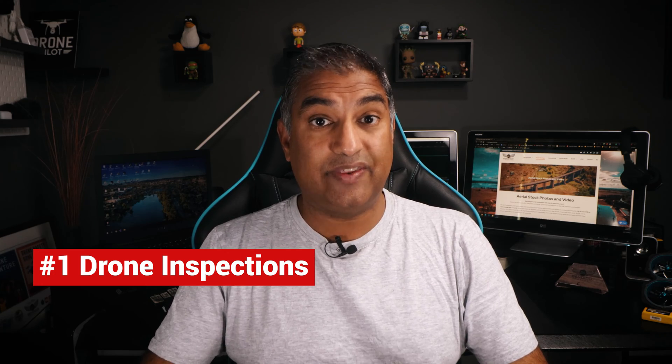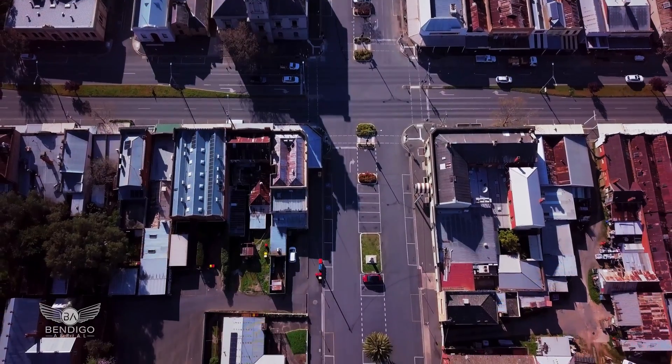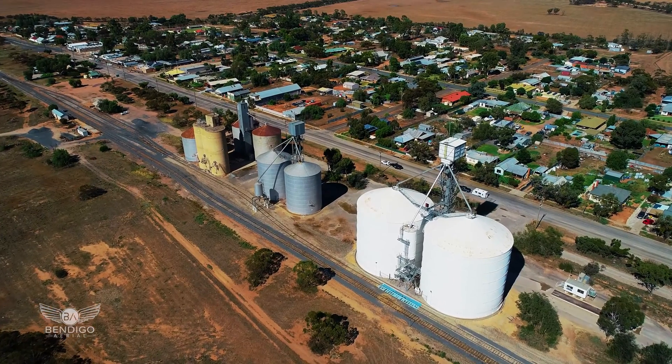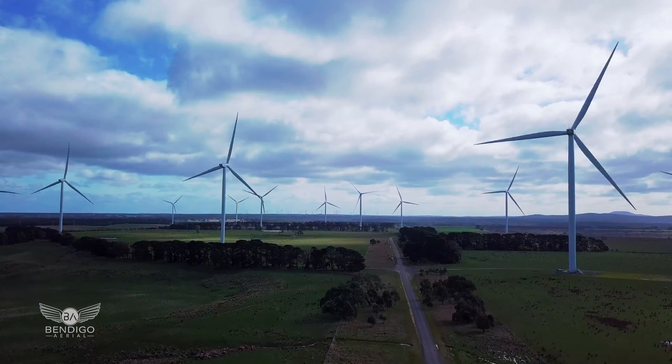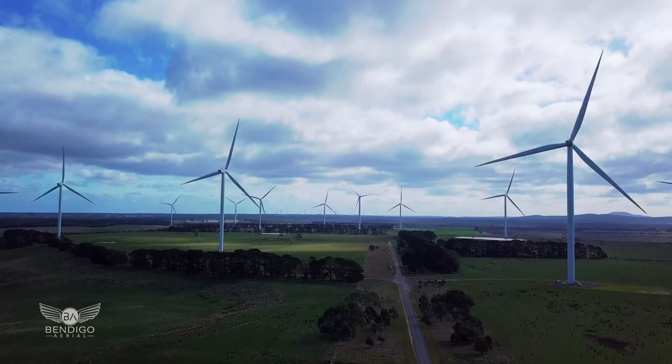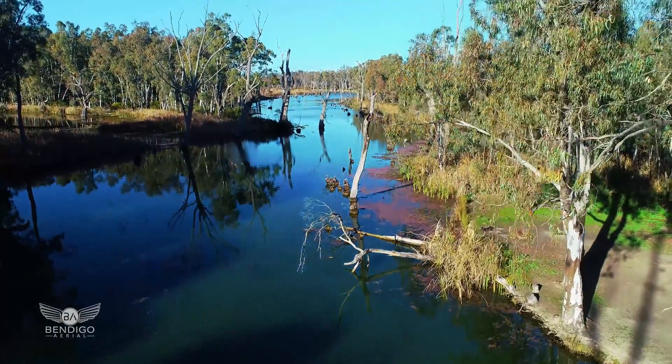Drones can be used for commercial operations for inspections. They can be utilised for close visual inspections of properties and assets. Some of our customers hire us to inspect chimneys, oil factories, silos, solar panels, wind farms, and we even work on large areas like national parks, waterways, coastlines, and ships.